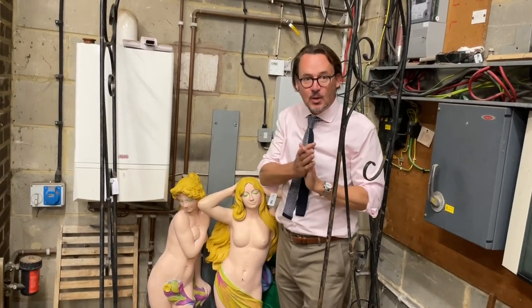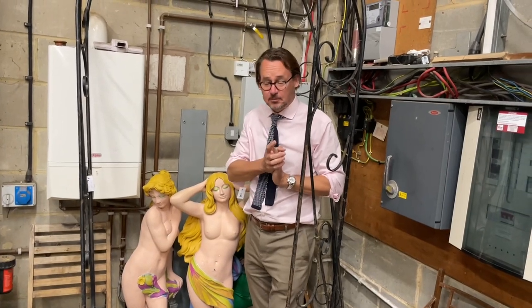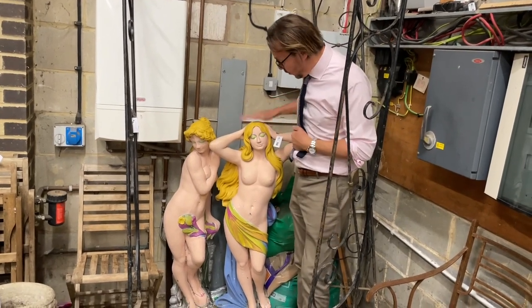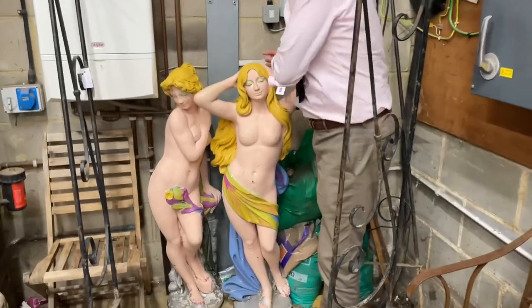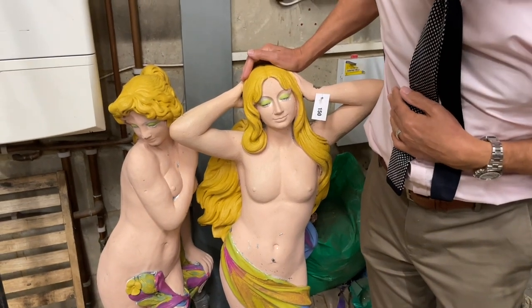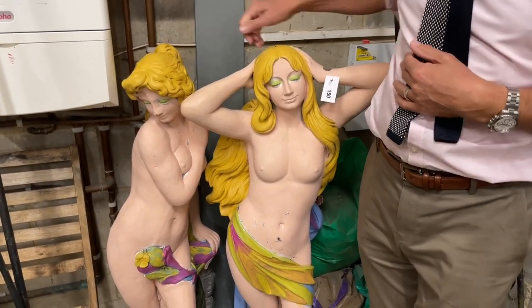Hello, Gorringes are on view and this time for our sale on the 20th of June. In the words of Kenny Everett, it's all in the best possible taste. Starting with lot 150 — how about that? A pair of cast iron semi-naked ladies, lot 150, beautifully painted and ready to go.